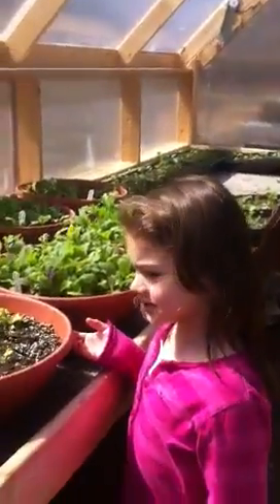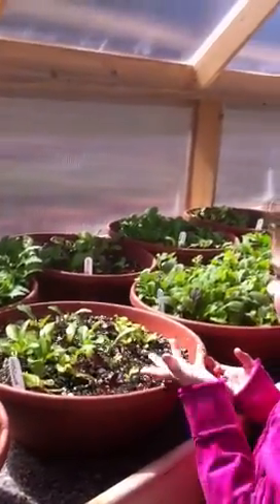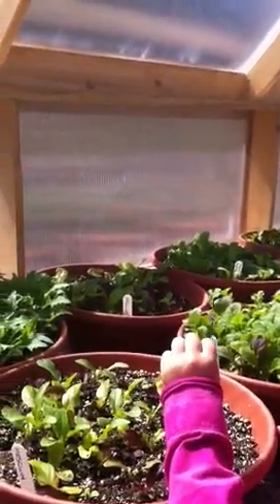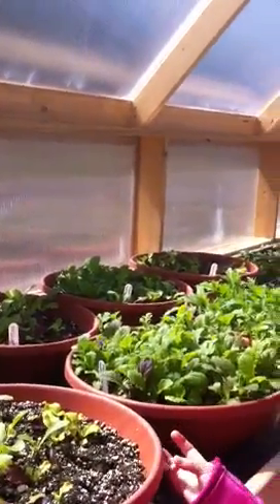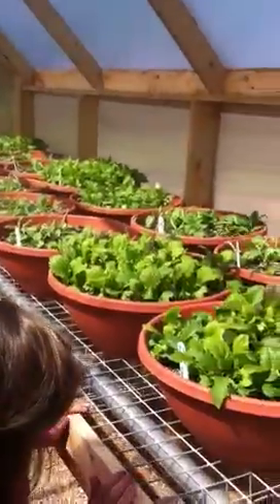Anna likes this — there's a greenhouse where they have some things growing. That's a different kind of green, leafy vegetable that people eat like lettuce and stuff, I think. Mommy really doesn't know much about it, but we'll learn.